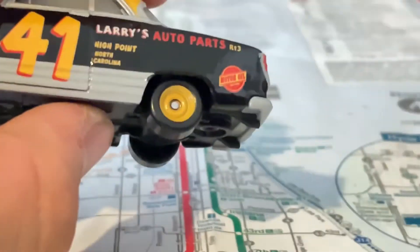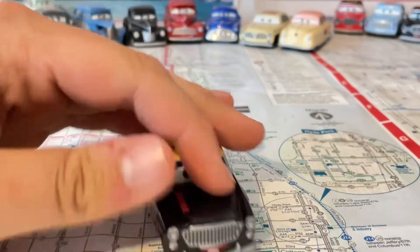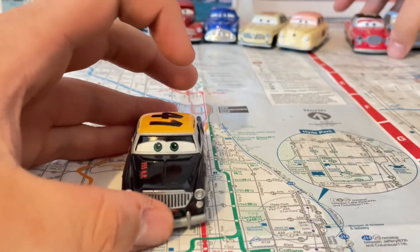I really hope I can get a Jimmy Lug wrench so I can review him.